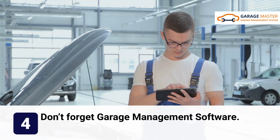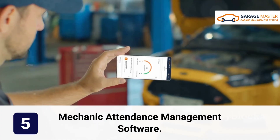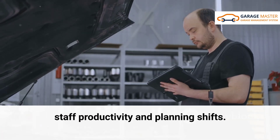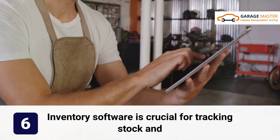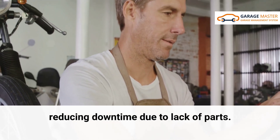Don't forget garage management software — it optimizes your day-to-day operations. Mechanic attendance management software is a game changer for tracking staff productivity and planning shifts. Inventory software is crucial for tracking stock and reducing downtime due to lack of parts.